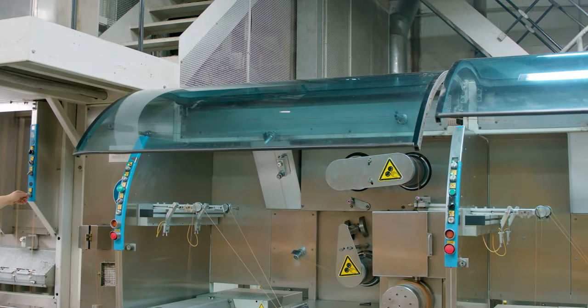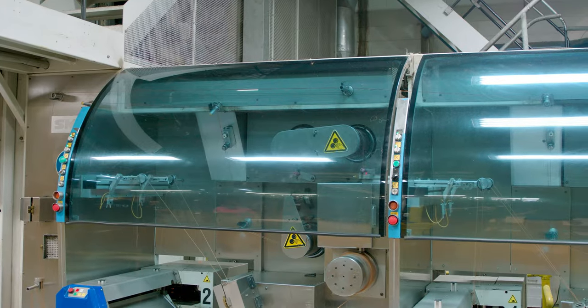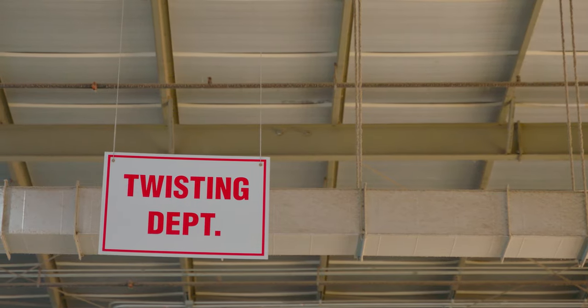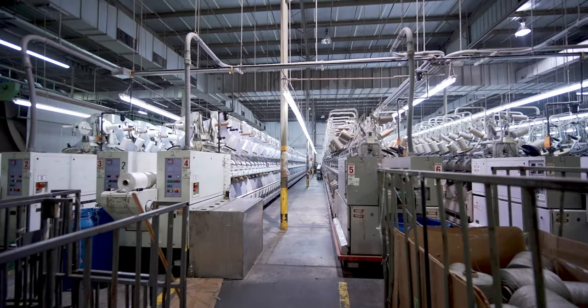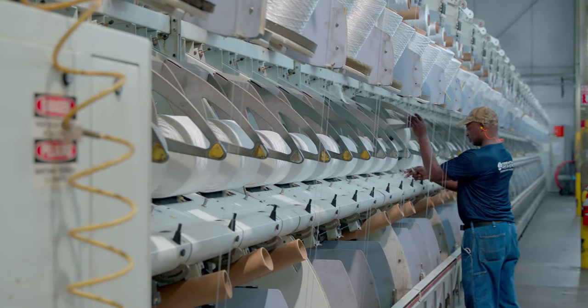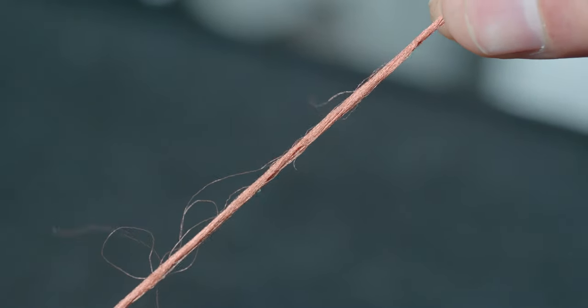After extrusion, the yarn goes through a series of quality checks for proper thickness, texturization, and elasticity. Once it passes the extrusion quality control inspection, it is taken to the twisting department, where depending on desired texture, density, and definition, the yarn is given a single-ply or two-ply twist.